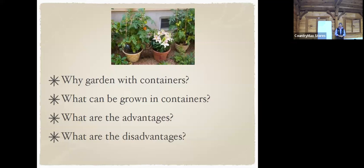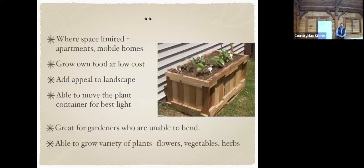The disadvantages are you have to water a lot, because the pot will dry out much quicker than soil in the ground. When space is limited — like in an apartment, on a patio, or in mobile homes — we can use raised beds or create container gardening and have it work out really well.